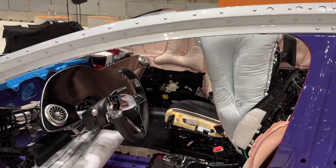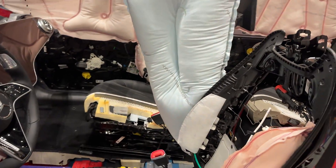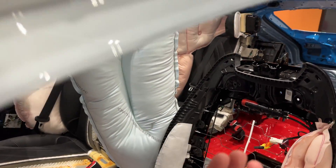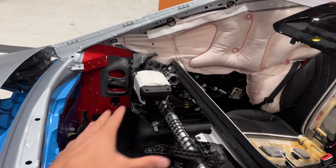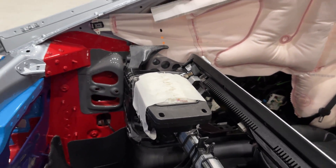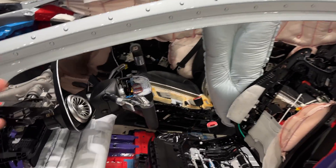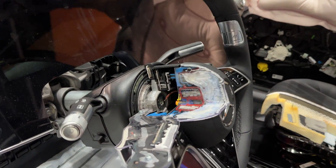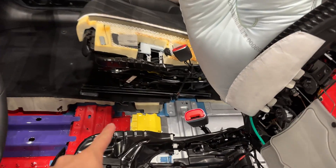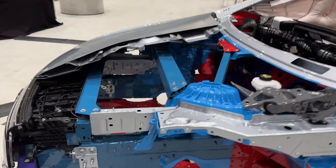Inside the car there are very interesting airbag features — knee airbags, a center airbag between the driver and co-driver seats, and the main airbag in front of the driver which covers the full windshield area when deployed to protect both occupants. You can also see inside the steering wheel cutaway, and at the center of the car sits the crash sensor among many other sensors.